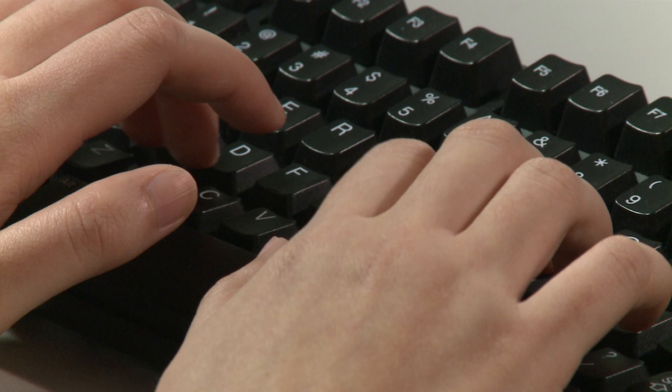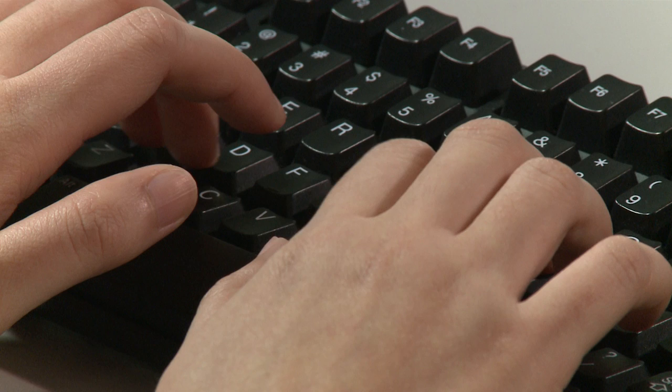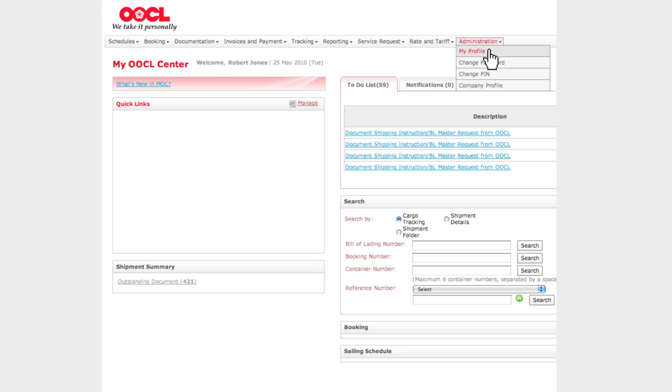How to sign up? Simply log in to My OOCL Centre, go to Administration, My Profile, click the Email Subscriptions tab, check the box Estimated Date of Arrival Changed at Last Port of Discharge, and click Save.